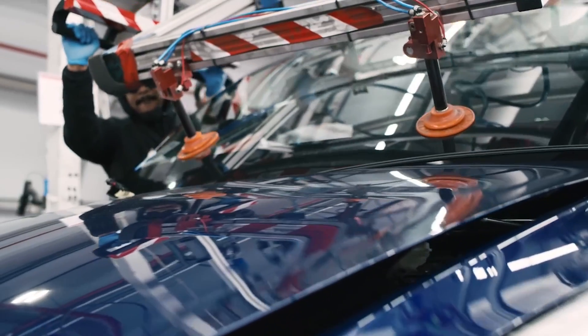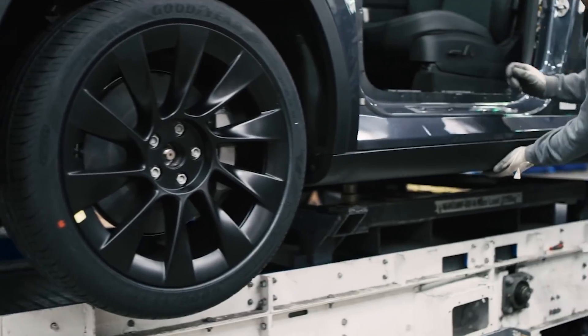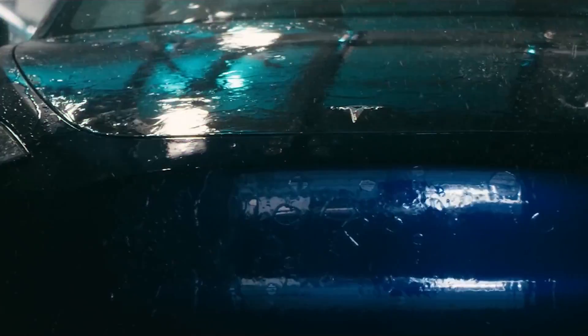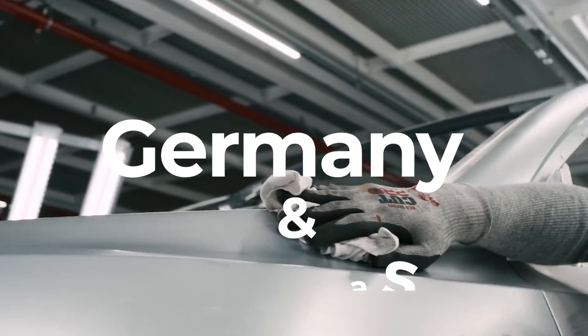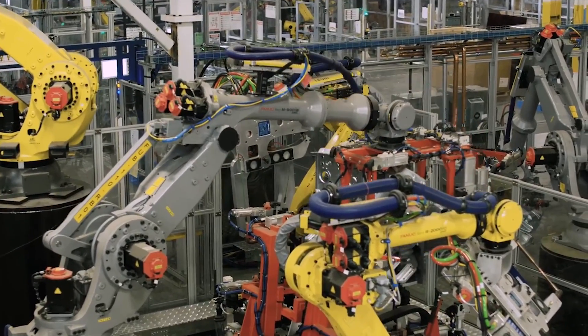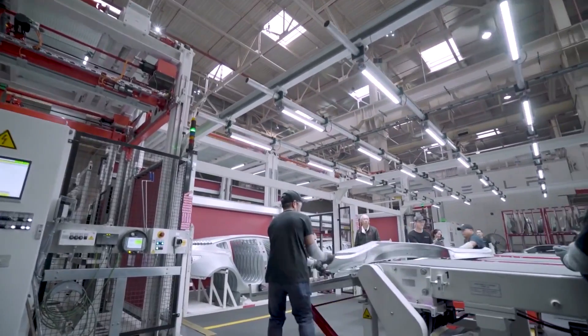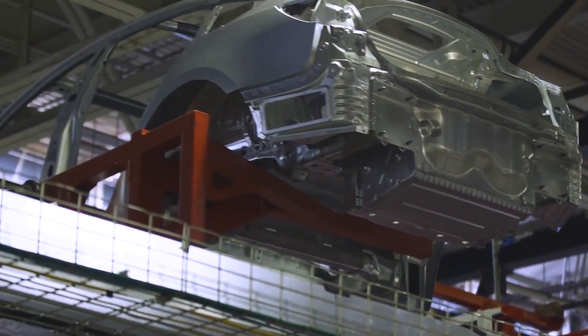Until now, the Model Y is currently being manufactured in their facilities in Vermont, California, and its Gigafactory in Shanghai, China. This year, Tesla is on track to complete new Model Y assembly lines in brand new Gigafactories in Germany and Texas. There are pictures of robots and manufacturing mechanisms already in place. The Model Ys made in these factories will be tailored to their markets and will have many design and quality improvements.